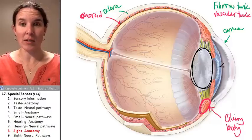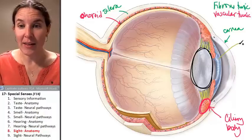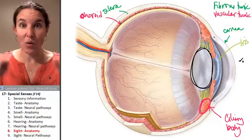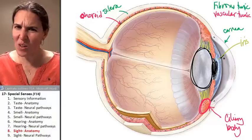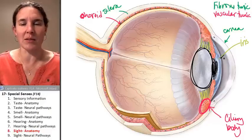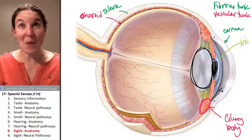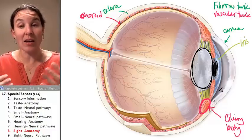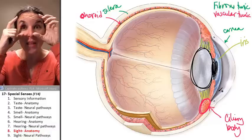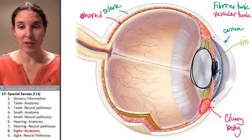The vascular tunic also includes the iris, and the iris is the colored part of your eye. The iris surrounds a hole called the pupil — it actually is a hole, because if you didn't have a little window for the light to go in, you aren't going to be able to see anything. We've already talked about the muscles found in there that are controlled by parasympathetic and sympathetic neurons to control the size of your pupil, and those muscles are embedded in the iris.